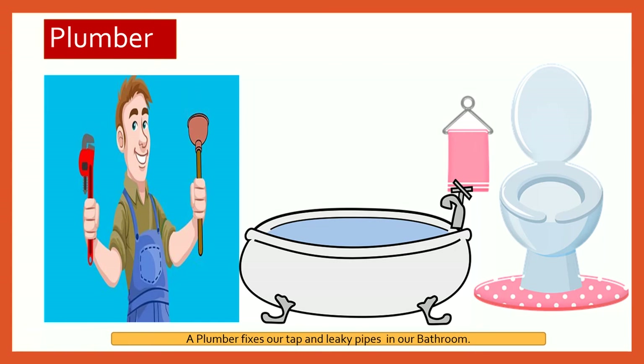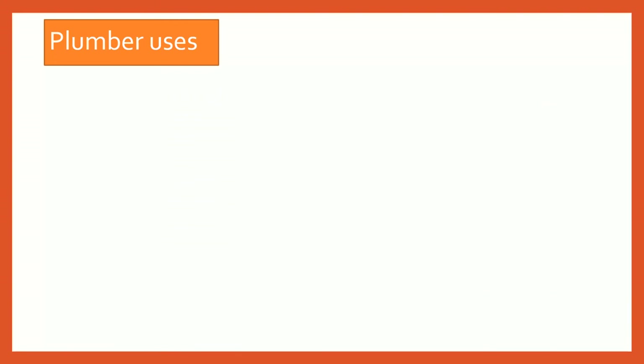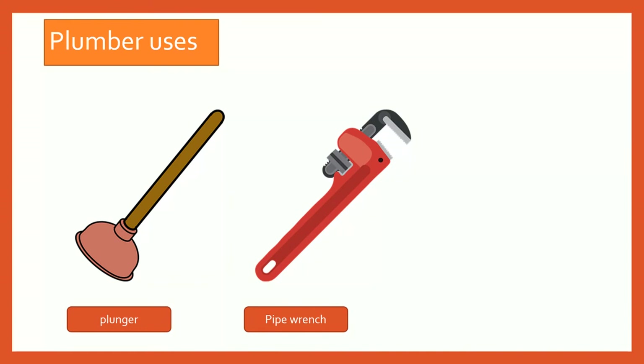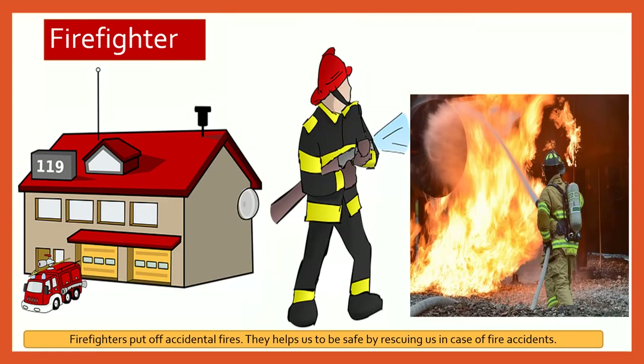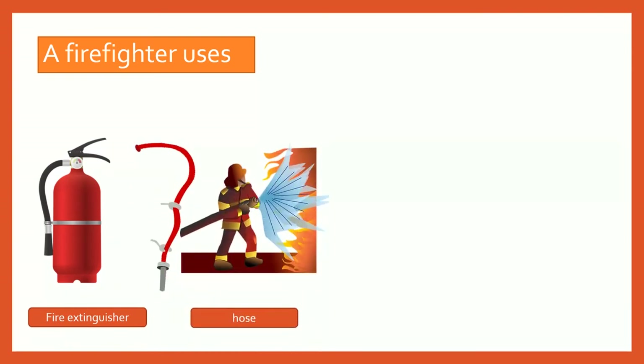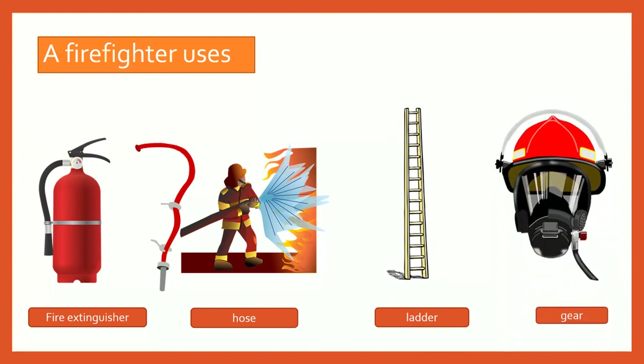Plumber. A plumber fixes our tap and leaky pipes in our bathroom. A plumber uses a plunger, pipe wrench, and pipe cutter. Firefighter. Firefighters put out accidental fires. They help us to be safe by rescuing us in case of fire accidents. A firefighter uses a fire extinguisher, hose, ladder, and gear.